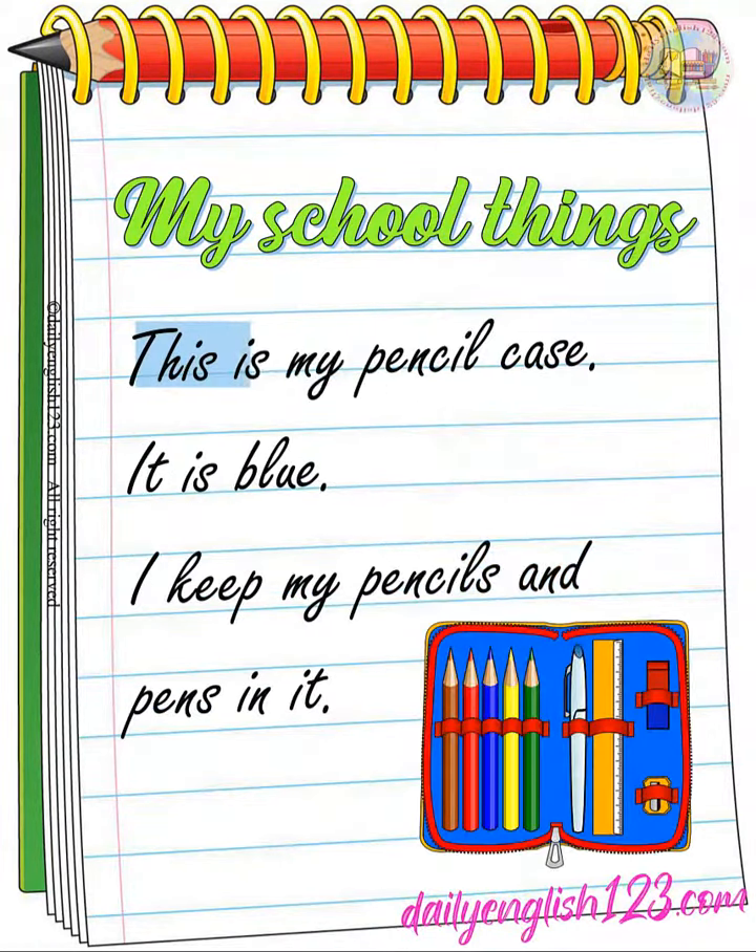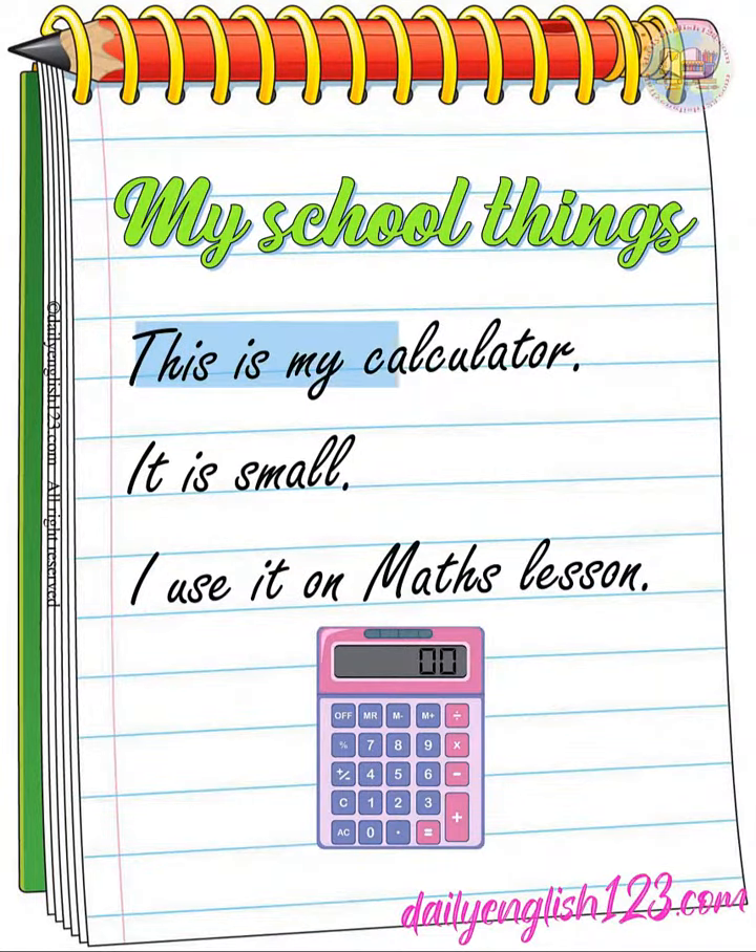This is my pencil case. It is blue. I use it on math lesson.